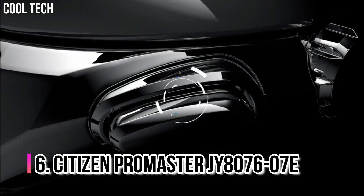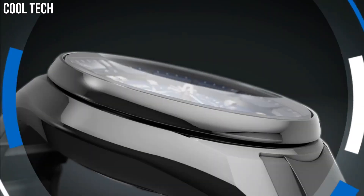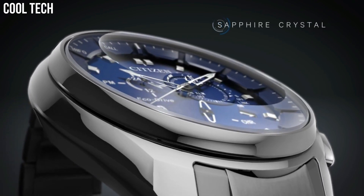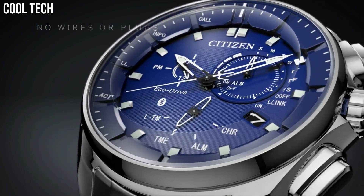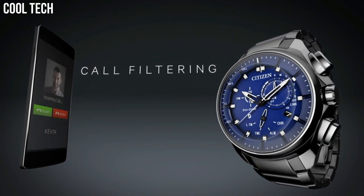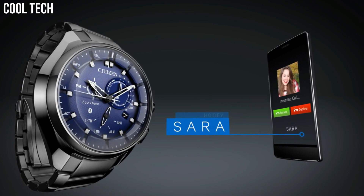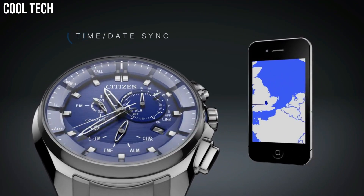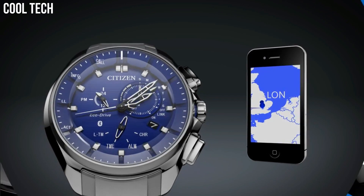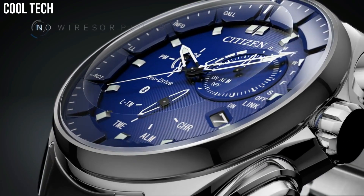Number 6: Citizen Promaster JY8076-07E. The EcoDrive Proximity Prism requires zero wires or plugs for charging — powered by light. A smarter watch for the tech-savvy consumer with Bluetooth compatibility to iOS and Android. Features include a perpetual calendar, 12 and 24 hour time, dual time, alarm, power reserve, light level indicator, time and date sync. Additional capabilities include phone search, visual vibration alerts, and more. Band Color Silver Tone, Dial Color Blue, Bezel Material Stainless Steel.